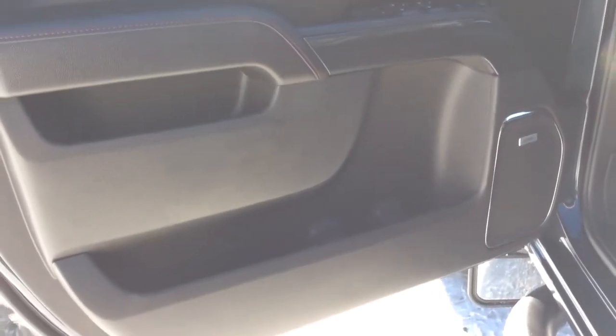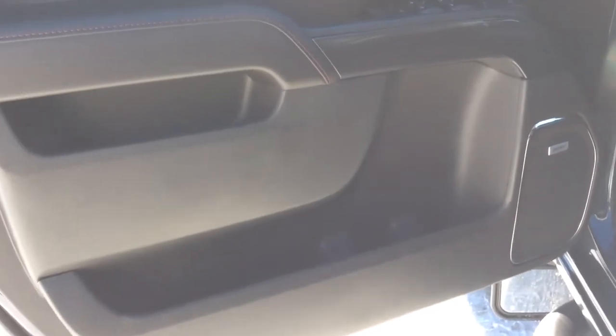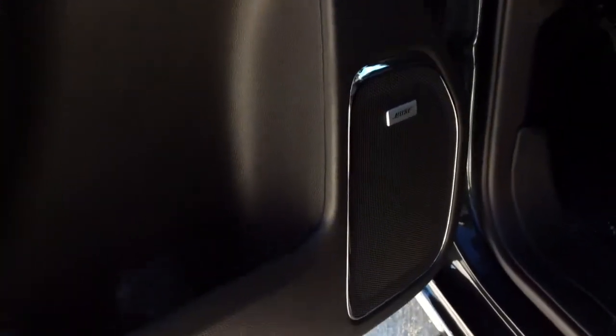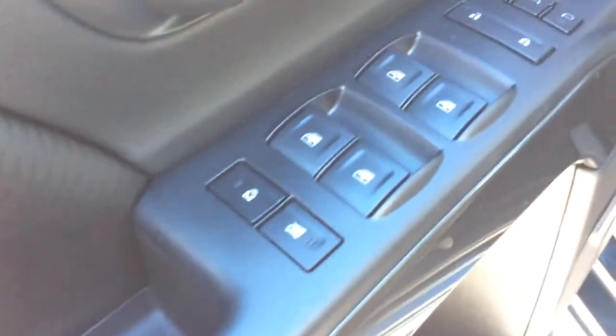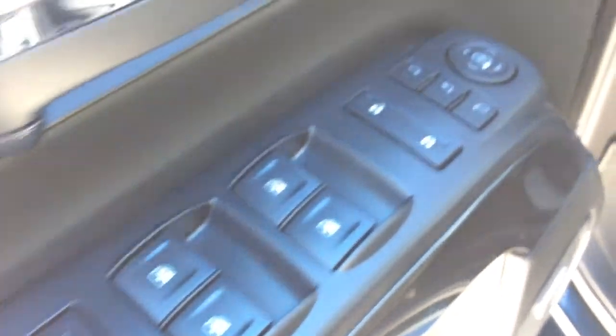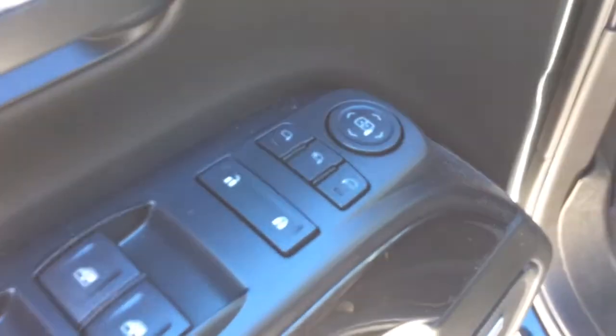Take a look at your driver's side door. You can see you do have a couple of storage pockets with the built-in cup holder. You also have the Bose sound system in this, your child safety and window locks, your window controls, your power door locks, and your power mirrors.